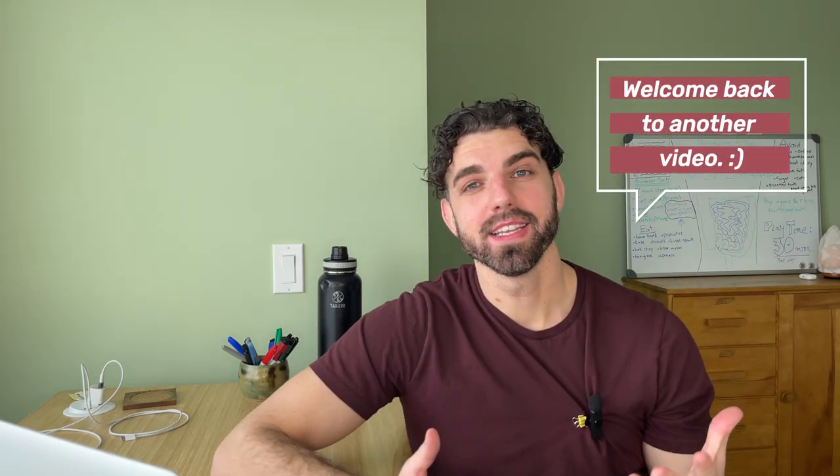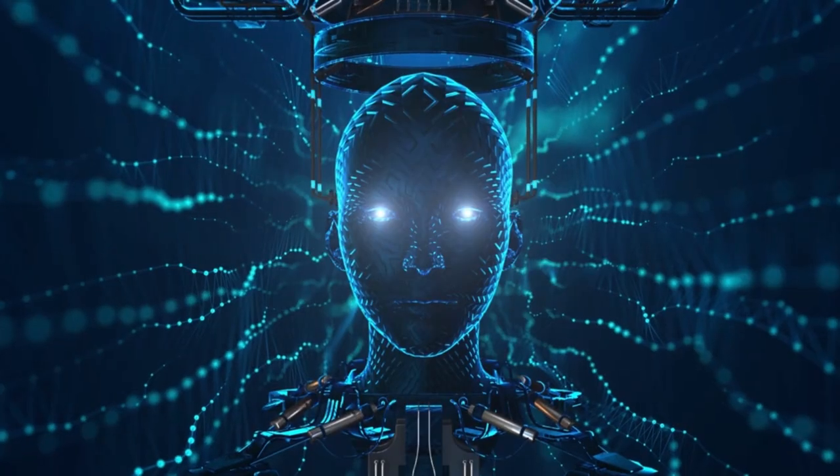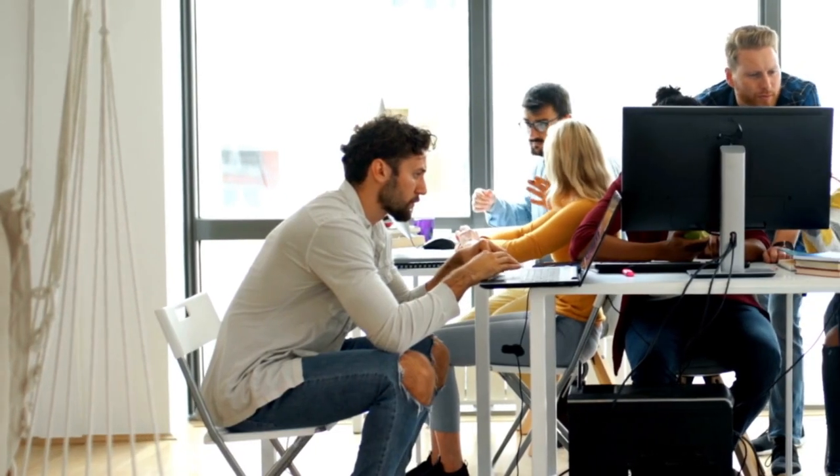Hey everyone, Hudson here, and welcome back to another video. The dawn of the one-person business is upon us. AI has made it incredibly easy to streamline tasks once requiring an entire team — things like coding, voiceover, graphic design, customer service, and much, much more.